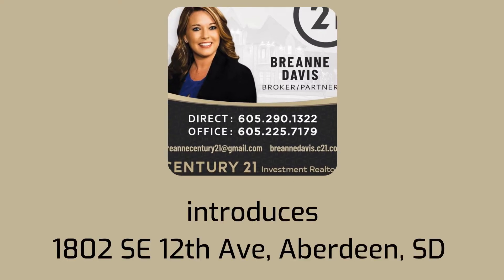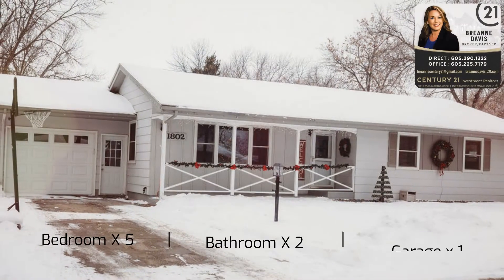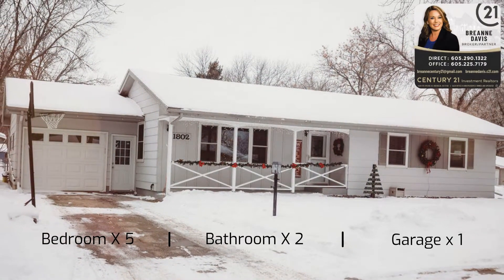Brianne Davis of Century 21 introduces 1802 SE 12th Avenue — a bright, open, and beautifully functional ranch.